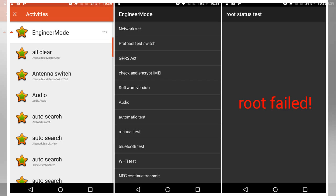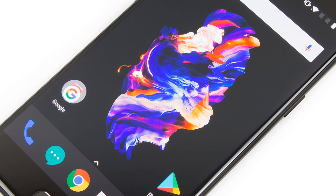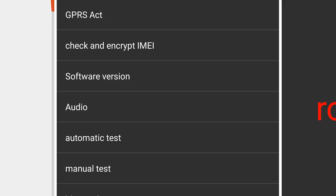The app, called Engineer Mode, is partially exposed to users through a secret *#808# dialer command, and you can also launch the full app through an Android activity launcher or the command line. The app contains production line tests for various phone components, a root checker, and lots of information readouts.